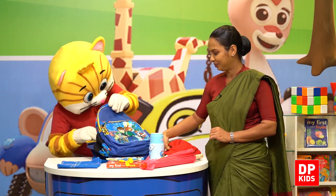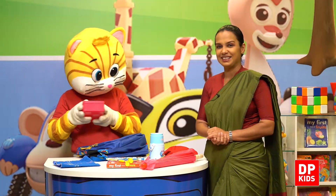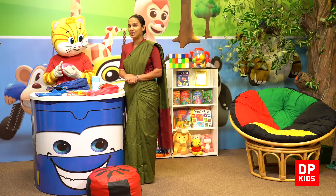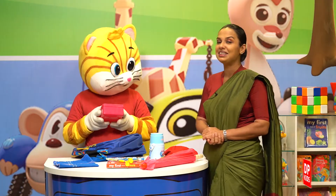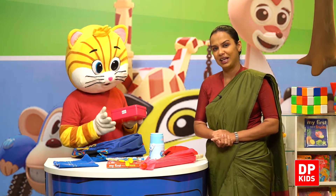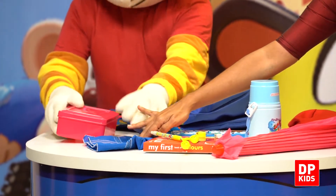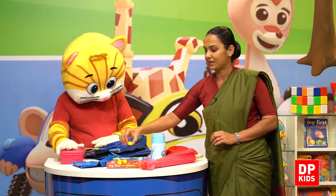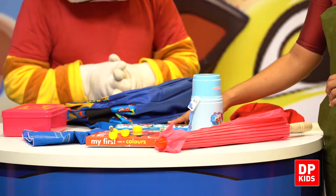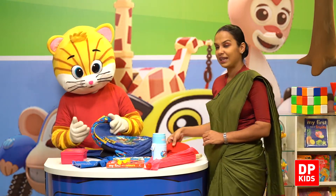And what else do we have? Yes, Kitty's snack box. This is his snack box. So let's recap: the bag, serviette, pencil, sharpener, eraser, book, pencil box, water bottle, an umbrella, and his cap.